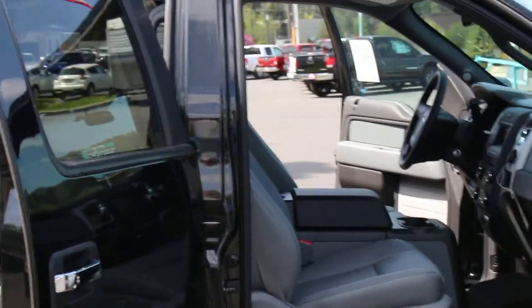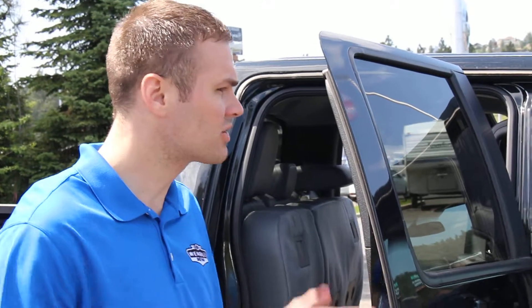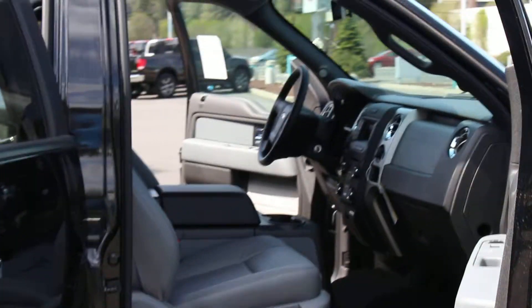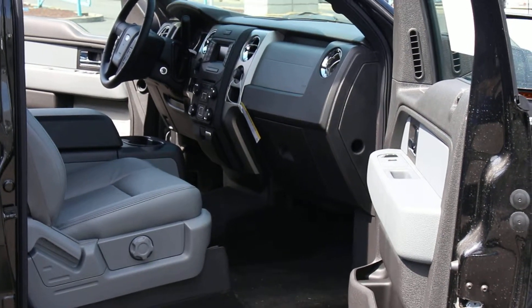On the interior you have the bucket seats. 2014 is the first year that the XLT trim in the F-150 is actually allowed to have leather. And it has a really nice stone accent in the interior — very popular.